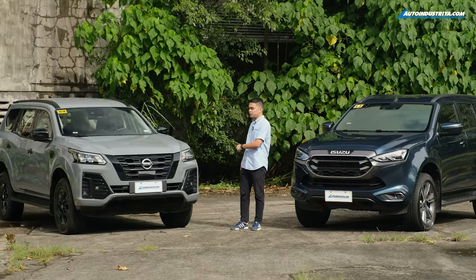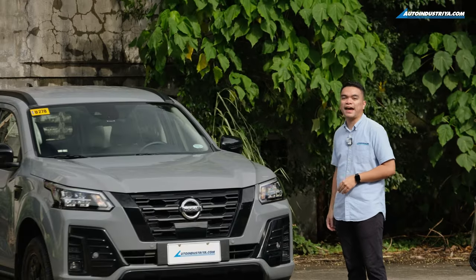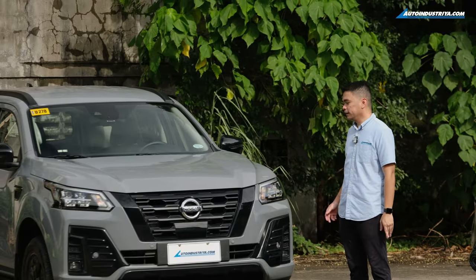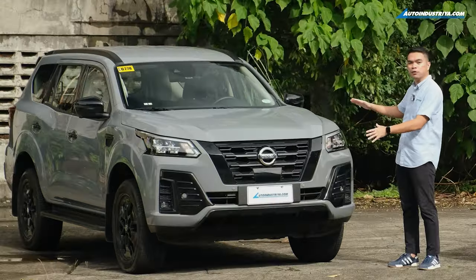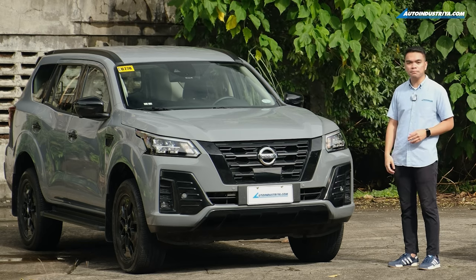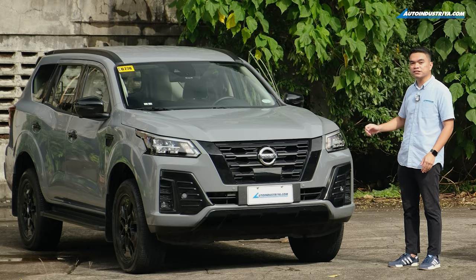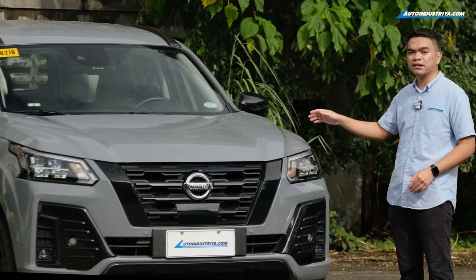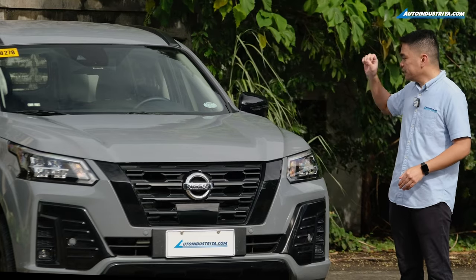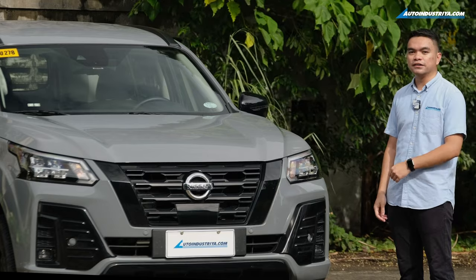On the other side, we have the TerraSport VL 4x4 and this one still has that rugged 4x4 look. Back when it was launched, we were calling this one the Baby Patrol, and even more so, it looks more like a Patrol with this new update. They have the black accents on the grille, the under-garnish, and the side mirrors. With this stealth pearl grey color that's also special to the VL 4x4, it has a nice accent to the 18-inch wheels that are also colored in gloss black.